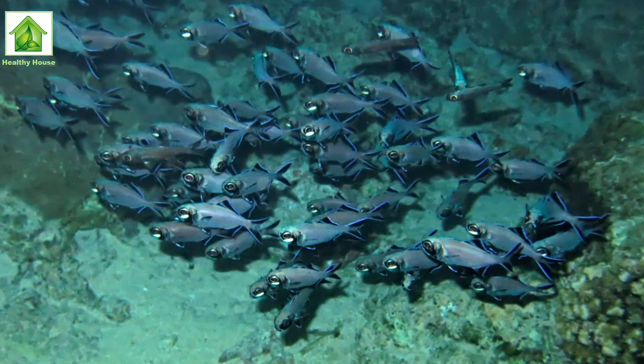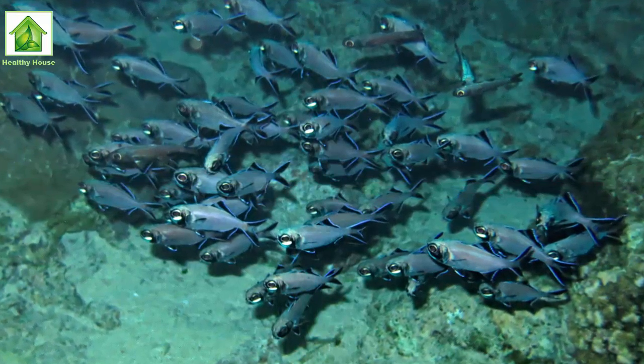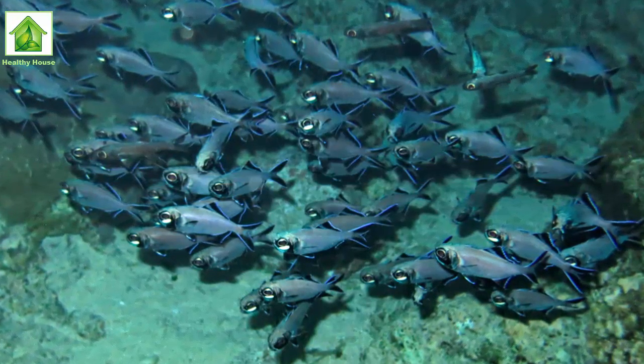All this suggests that splitfin flashlight fish use their bioluminescent light to detect prey during the night, Hellinger said in a news release. They also adjust their blinking frequency to fit their current situation.